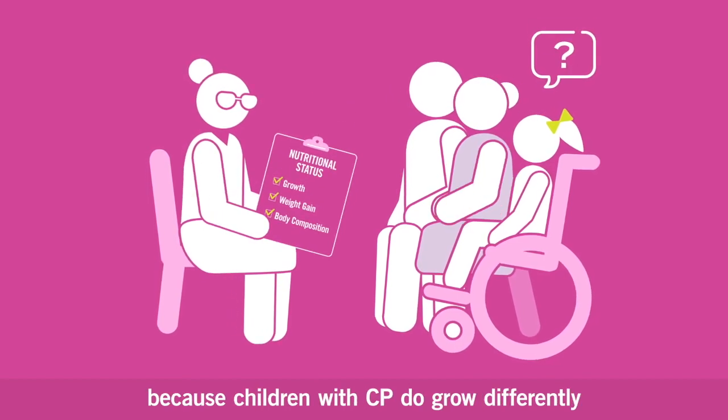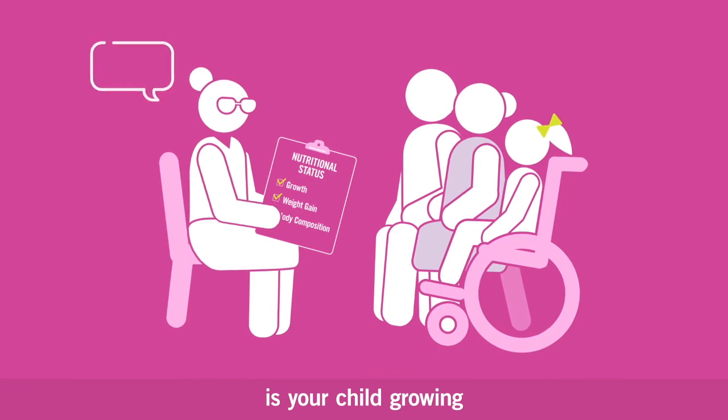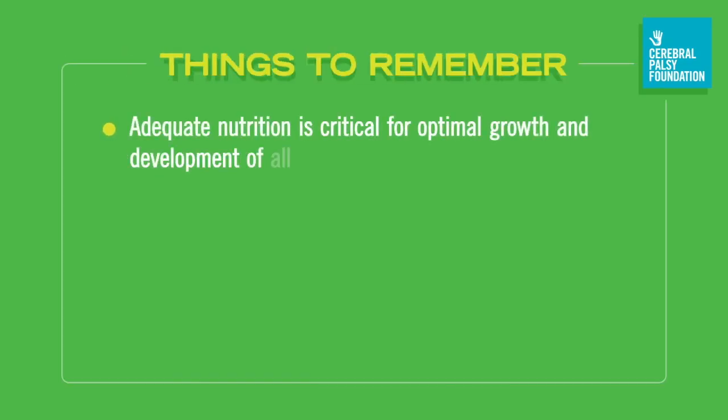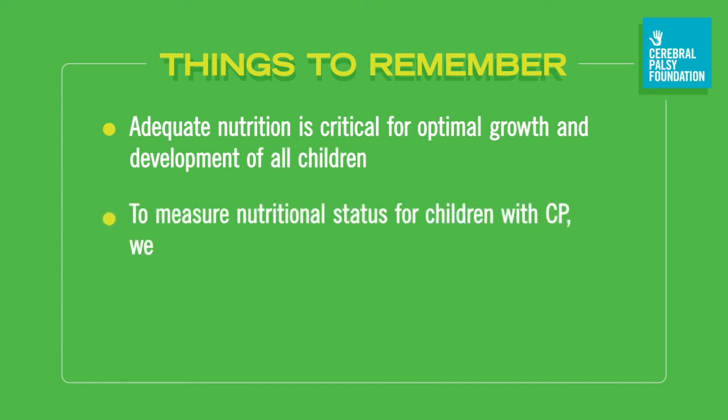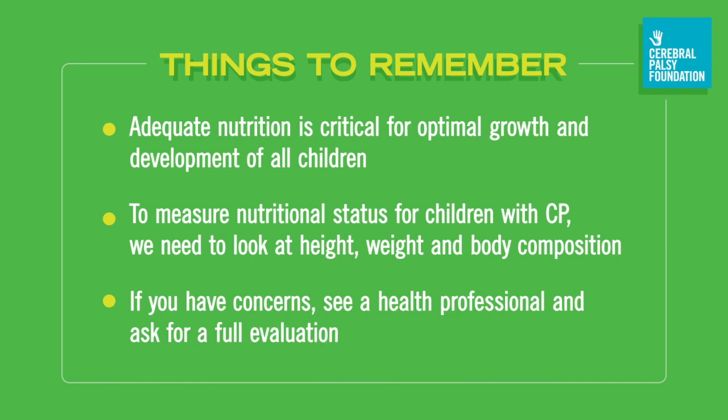Don't be afraid to ask the hard questions, because children with CP do grow differently, but you want to know if your child is growing at their maximum potential.